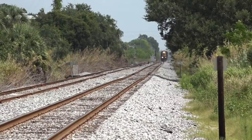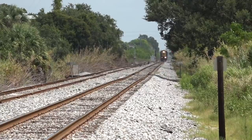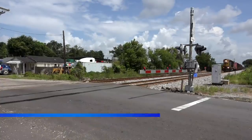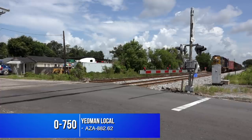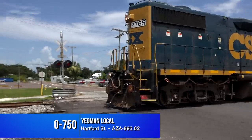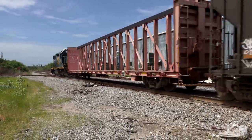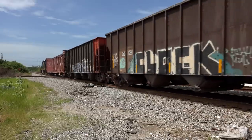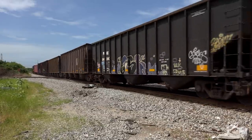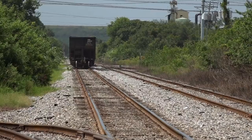Afterward, I drifted over to US 41 and heard 0750, a local out of Yeoman, running to Bradenton and working some customers along the way. He's running long hood forward because that makes switching customers easier, especially down long industrial spurs. Five loaded hoppers could indicate that he'll work Conrad Yelvington Rock Distributors in Palmetto, but that's just me guessing again.